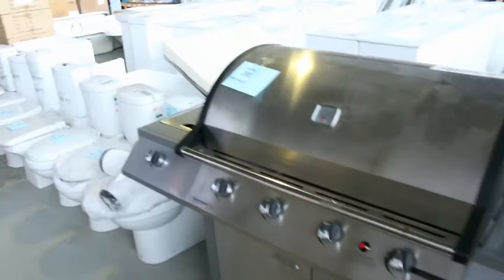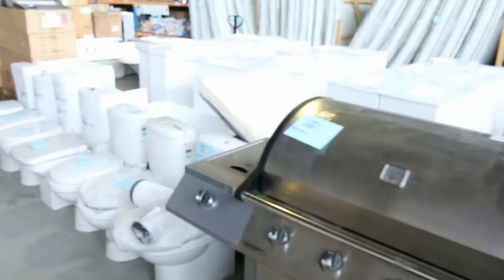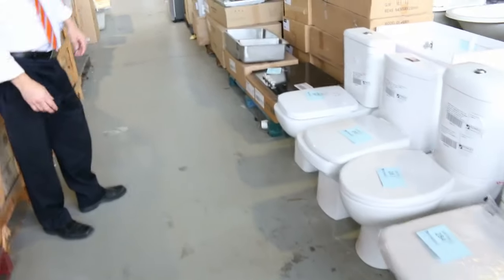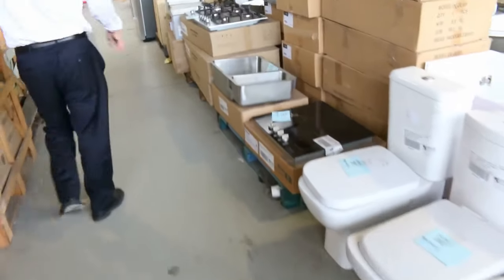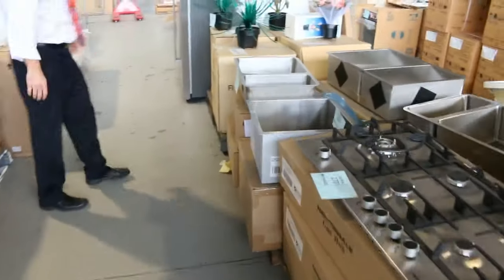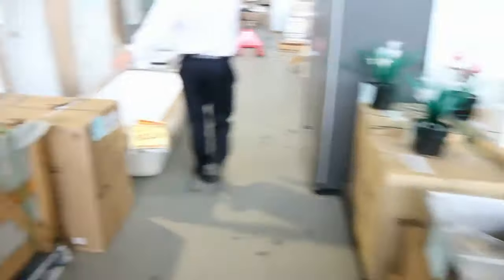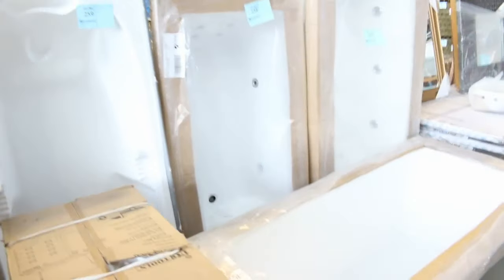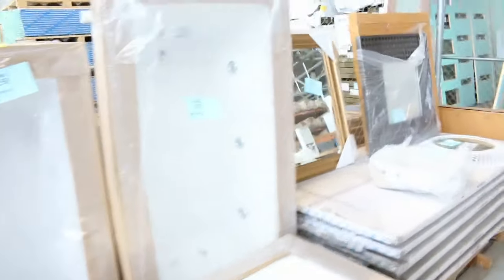Got a couple of barbecues — they're around the $300 mark, so they'll be good buying. Heaps of toilet suites ranging between $160 and $220. Moving through, plenty of cooktops. Stacks and stacks of sinks — probably 40 different sinks tomorrow. Heaps of drop-in baths that have just arrived from Lanark, which is an Australian made bath and spa company. Really nice looking gear.